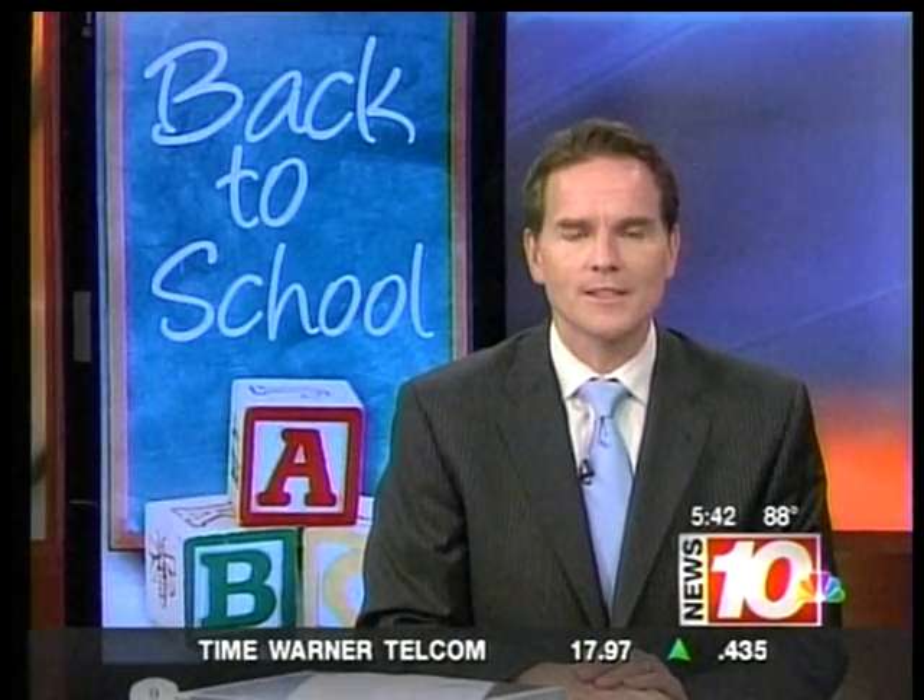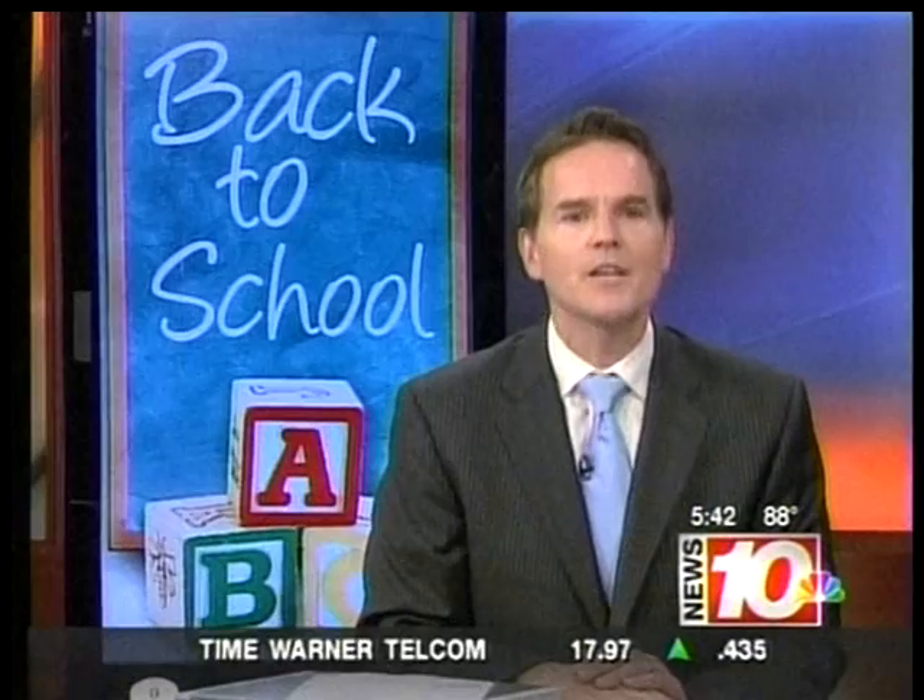Some city school and West Irondequoit students will be starting class tomorrow, armed with some new clothes, pencils and notebooks, but many of them will also have some very impressive new technology. Christine Van Timmeren shows us some of the cool tools students now have in their backpacks as she continues our series, The ABCs of Back to School.